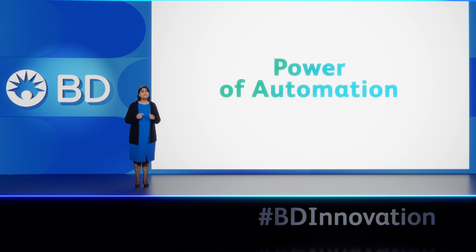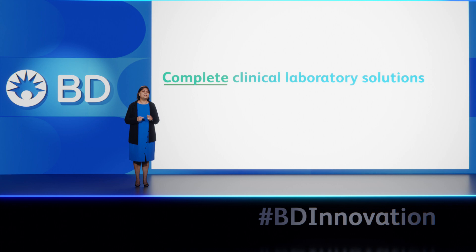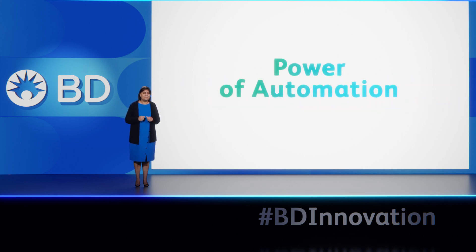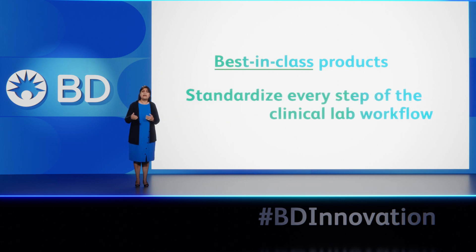That central tenet of the scientific method is how advancements become scalable, and how we accelerate finding answers during global crisis. That's why our first and foremost priority is developing complete clinical laboratory solutions that enable efficiency and reproducibility — through, you guessed it, the power of automation. Our clinical customers have long counted on BD Biosciences and our best-in-class products to standardize every step of clinical lab workflow.